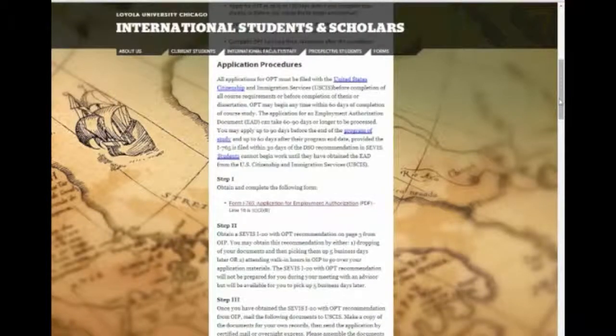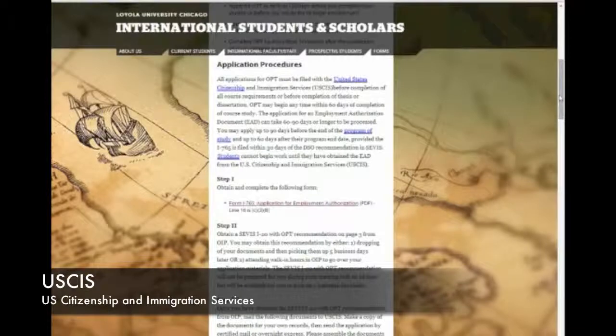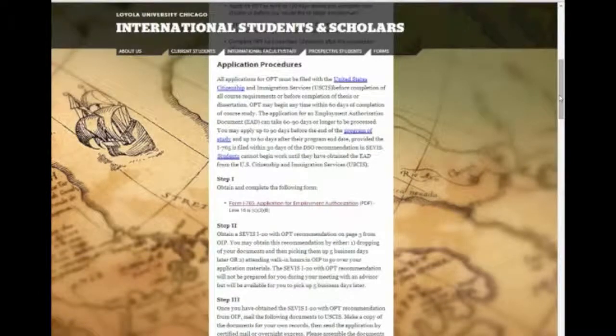U.S. Citizenship and Immigration Services, also known as USCIS, is responsible for granting authorization for OPT. This means that our office will review your application documents. However, it is the USCIS who makes the final decision on employment authorization. You are eligible for 12 months of OPT for each higher education level you complete. For example, you are eligible for 12 months of OPT after completing a bachelor's degree, and then another 12 months of OPT after completing a master's degree.